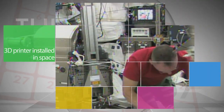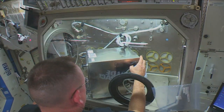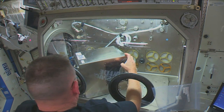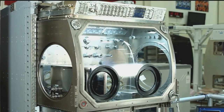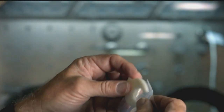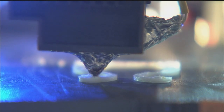Meanwhile, Space Station Commander Barry Wilmore of NASA worked on Nov. 17 to install and calibrate the first 3D printer in space. The device is part of the 3D printing and zero-g technology demonstration to investigate establishing an on-demand machine shop in space, to enable astronauts on long-duration missions to manufacture their own spare parts and hardware.